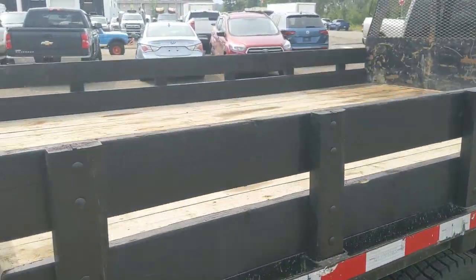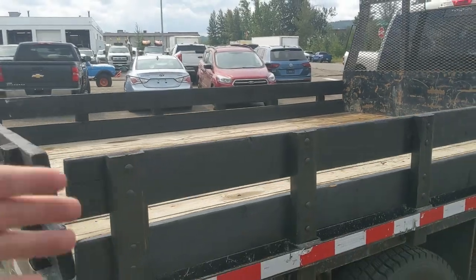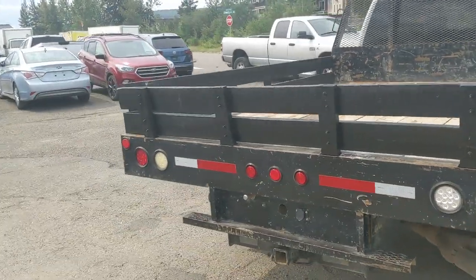The flat deck — you can take the sides off so you can tow something that might hang over the edge or otherwise. But let's take a look inside.